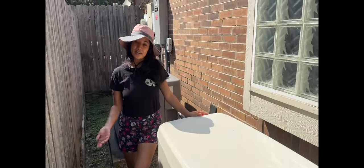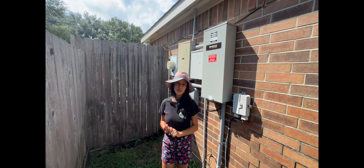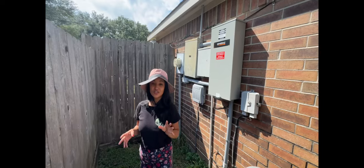It cycles every two weeks for about 15 minutes so it can keep all the components running and moving smoothly. This is the transfer switch that came with my kit, and this is what kicks on my whole breaker box. My pool works, my AC works when it's running, and everything is functional in the house.